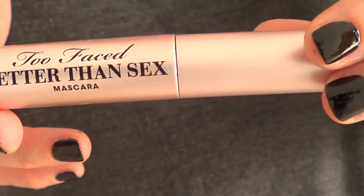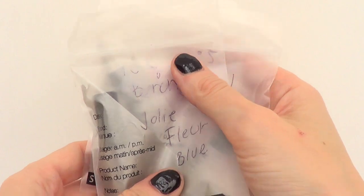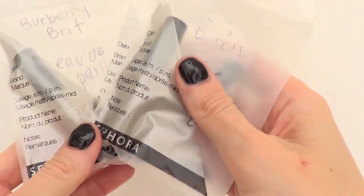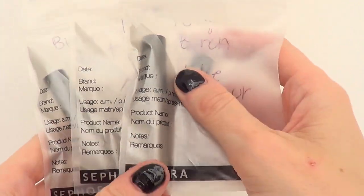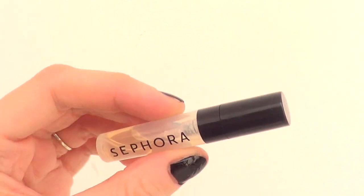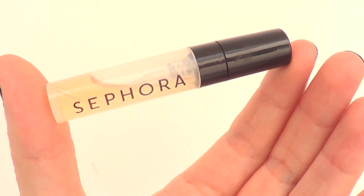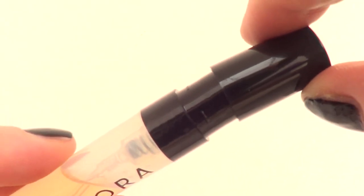I also wanted to try some perfumes — the Tory Burch one, the Chanel No. 5, and the Burberry. It's pretty cool what they do at Sephora: you ask for a sample and they give you these little spray bottles. I think it's a cool idea — I didn't know they did that, but it's a great way to try out perfumes when you're searching for one you like.